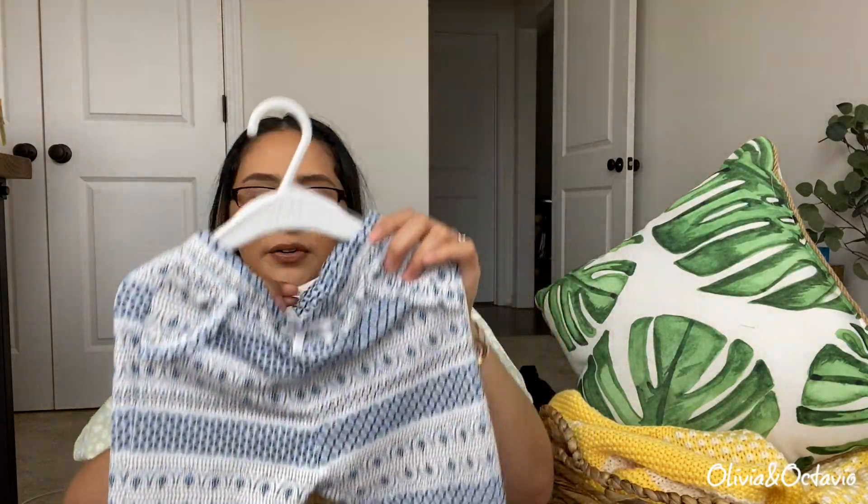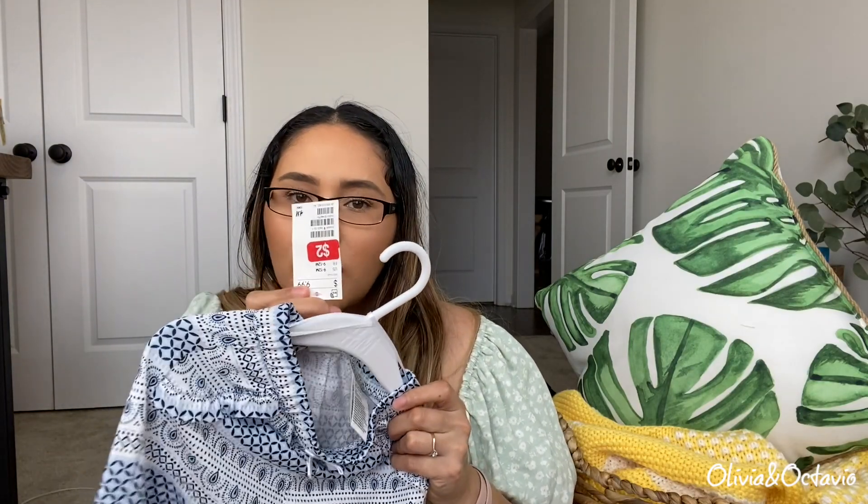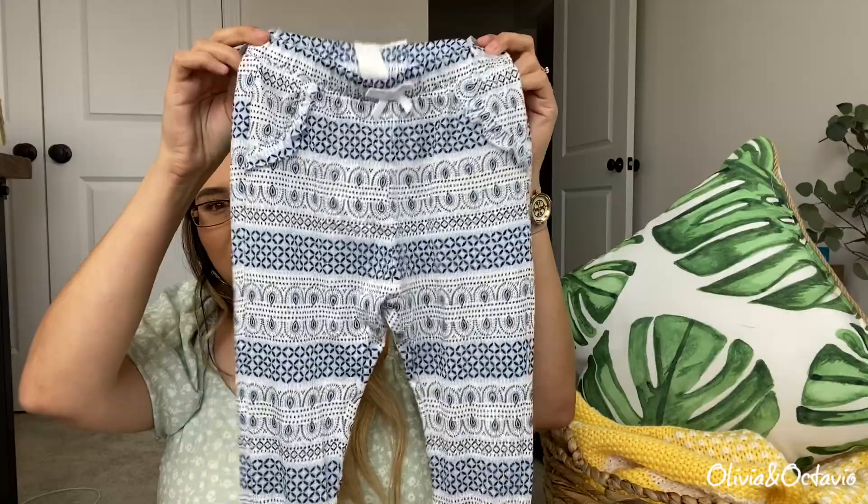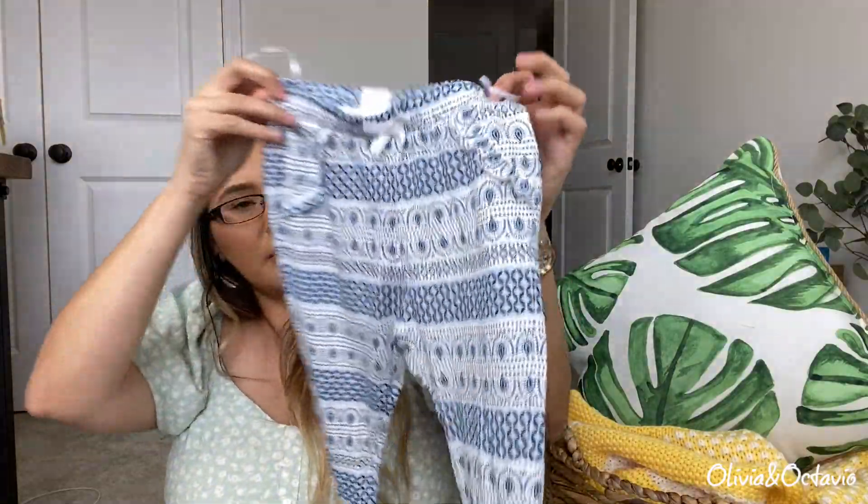They actually had a clearance rack in store — I had gone in to exchange something and I found these little pants for two dollars! Don't sleep on their clearance section. The regular price was ten dollars. These are size 9 to 12, so these are her current size. I want to say they're like a parachute style or balloon style pant — I don't know exactly what you call it, but they feel really nice and airy, and for two dollars you can't go wrong.